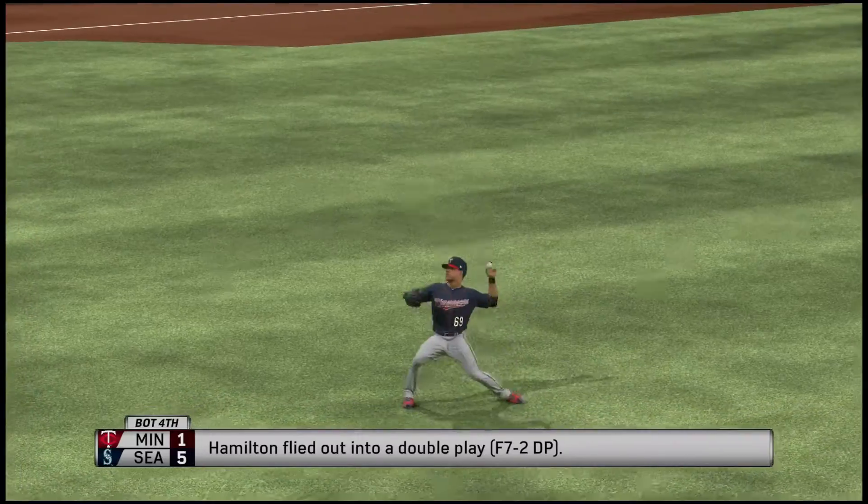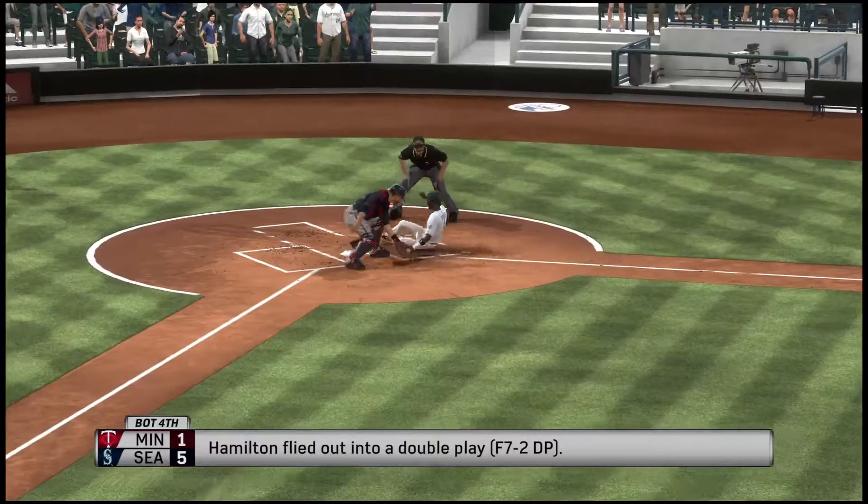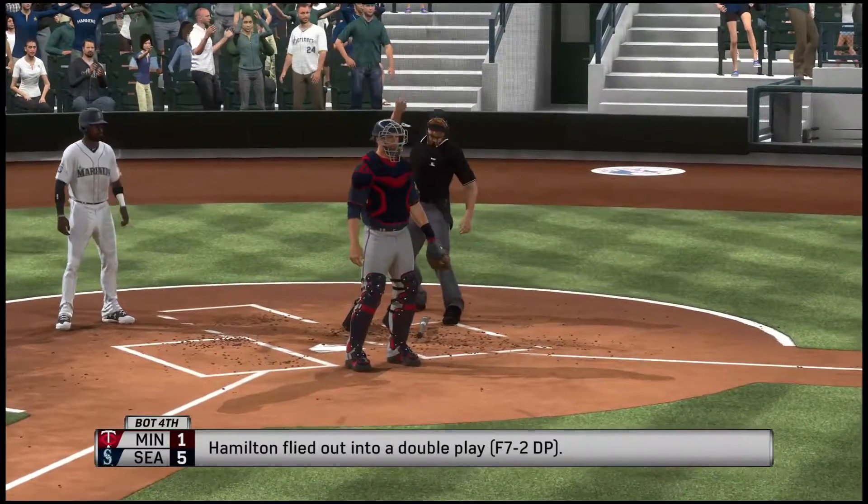A reminder that extra postgame trains will be available at the King Street Station located just north of Safeco Field. Metro Transit buses are also available at stations on First Avenue, Royal Brougham Way, and Edgar Martinez Drive.